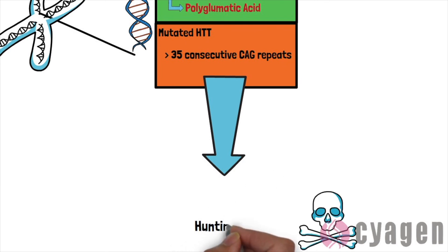When the HTT gene is mutated, the function of corticostriatal synapses is affected, and this results in Huntington's disease.